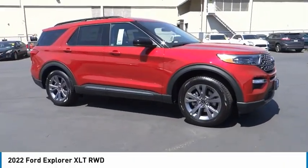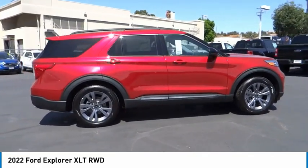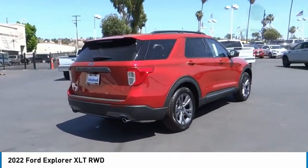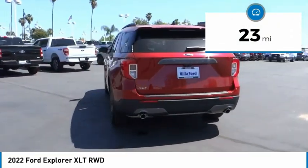We are pleased to show you the 2022 Explorer. You've got a lot of capabilities to call on in a Ford Explorer. Don't underestimate your choices. This vehicle has less than 100 miles. Here are some of this vehicle's great options.